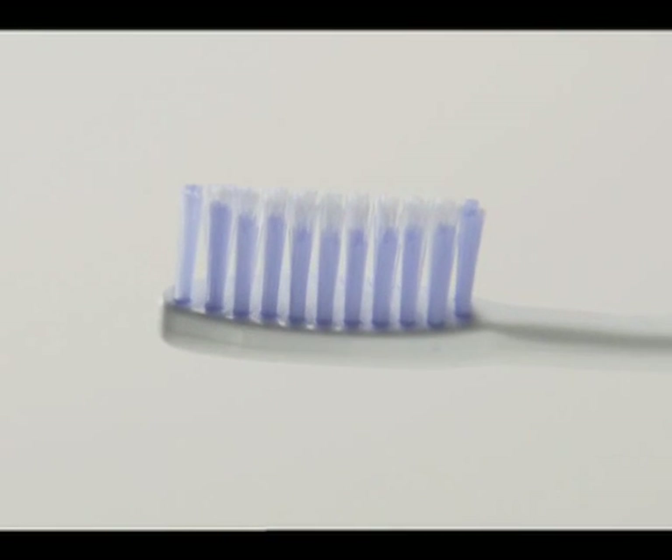Did you know that your toothbrush harbors germs and bacteria? I never thought that my toothbrush was a perfect breeding ground for germs. Do you know how much bacteria is living on your toothbrush? These people couldn't believe what we found on theirs. Yikes. Oh, wow. That's disgusting. That is disgusting and I'm embarrassed.